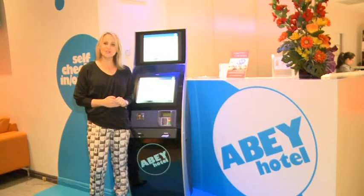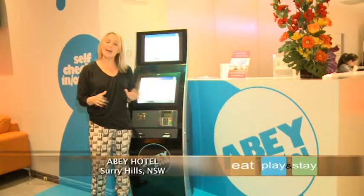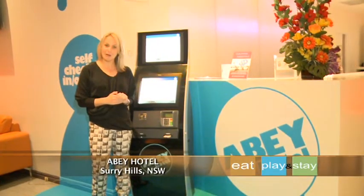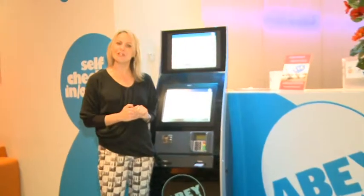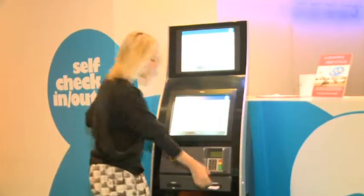At the same location you'll find the Abbey Hotel, a three and a half star property that is colourful, bubbly and funky. And to help get you on your way even faster, the Abbey Hotel offers its very own check-in, check-out kiosk — now that's convenient.